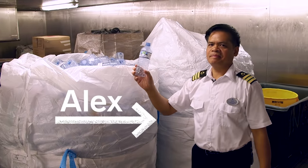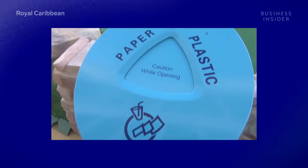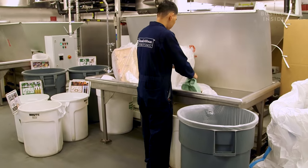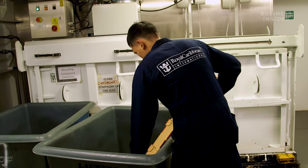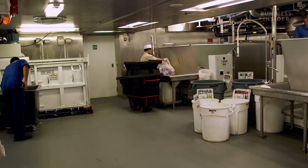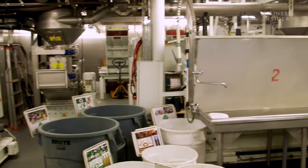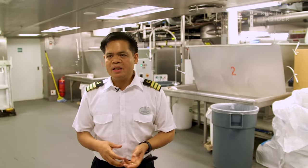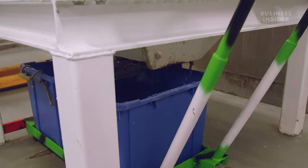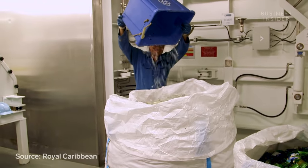Down on Deck 2, a secret crew-only area, crew members check all the ship's trash cans for recyclables and bring them down for Alex's team to handle. Every waste stream has its own way of handling it. There are separate teams to deal with each incoming recyclable: glass, cardboard, plastic, and metal. This area is manned 24 hours a day with 10 crew members — five in the morning and five in the evening. Crew members separate glass into colors: green, brown, and white. They can process upwards of 13,000 pounds of glass for a week-long cruise.